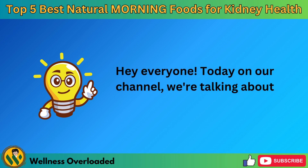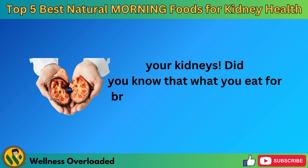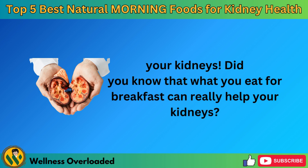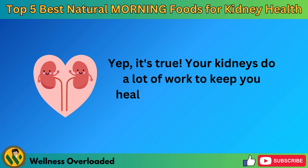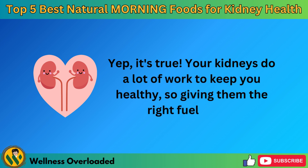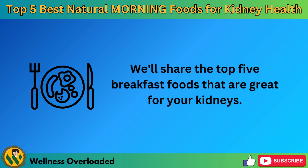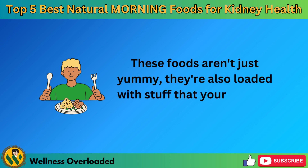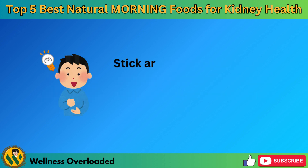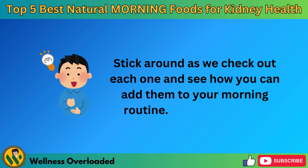Hey everyone! Today on our channel, we're talking about something super important: your kidneys! Did you know that what you eat for breakfast can really help your kidneys? Your kidneys do a lot of work to keep you healthy, so giving them the right fuel is key. We'll share the top 5 breakfast foods that are great for your kidneys. These foods aren't just yummy, they're also loaded with stuff that your kidneys love. Let's get started.